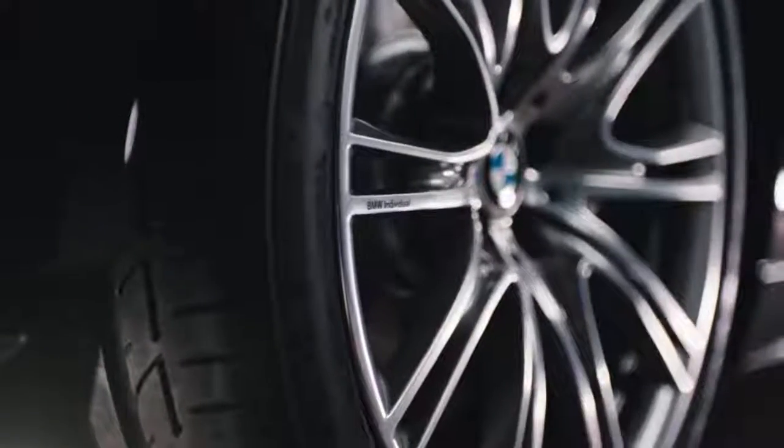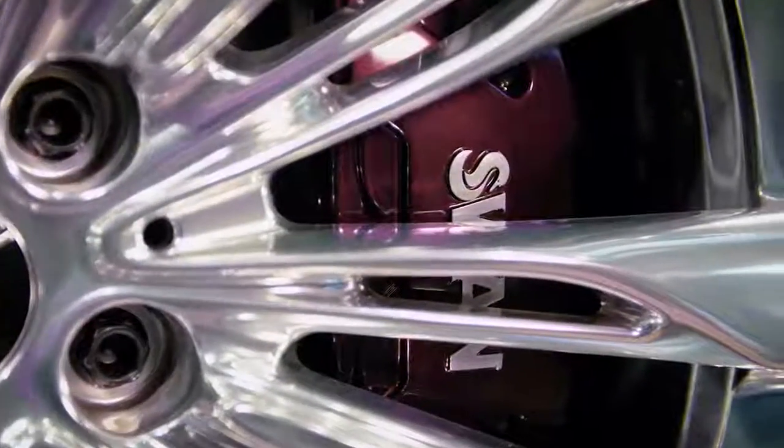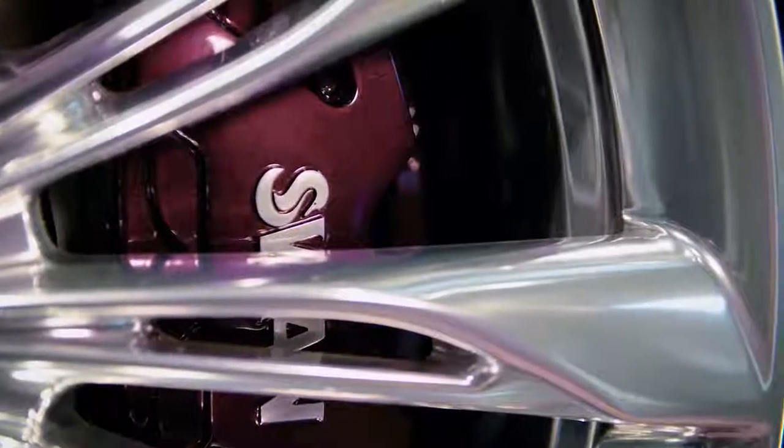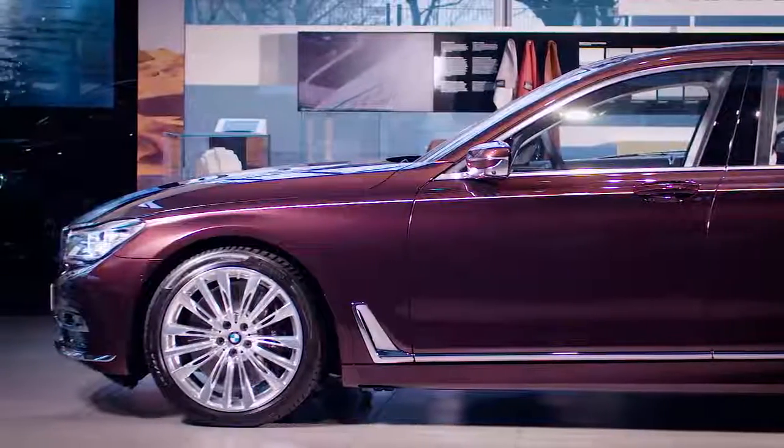There are many possibilities to choose the perfect rims from the individual collection. Here, even the brake calipers are individualized in the body color with the company logo — not for sale, exclusively made for this car.